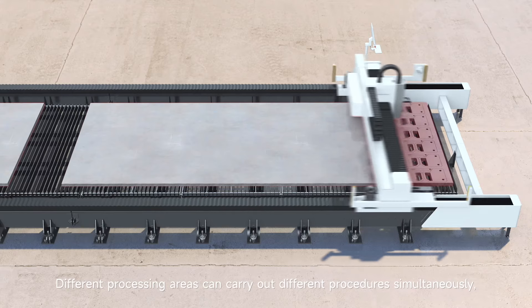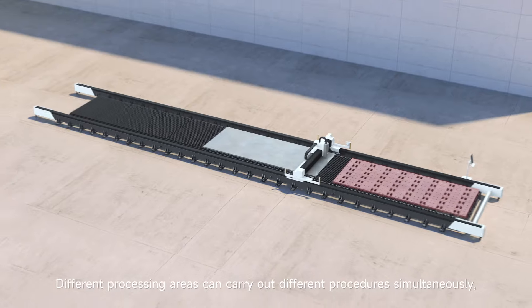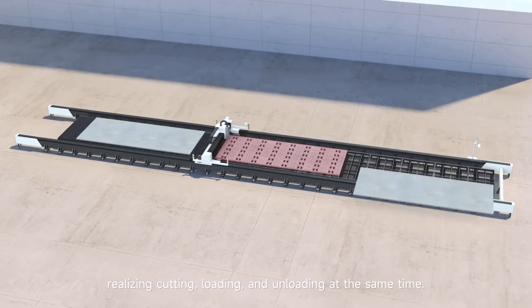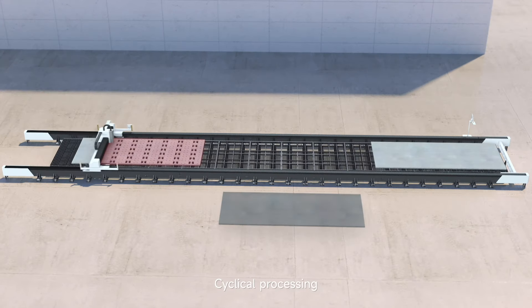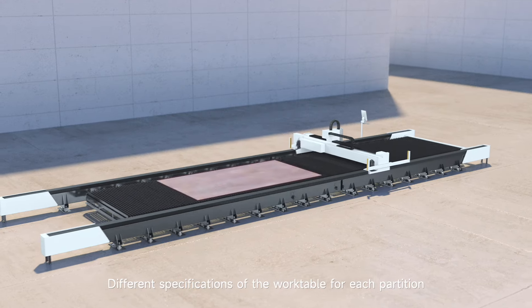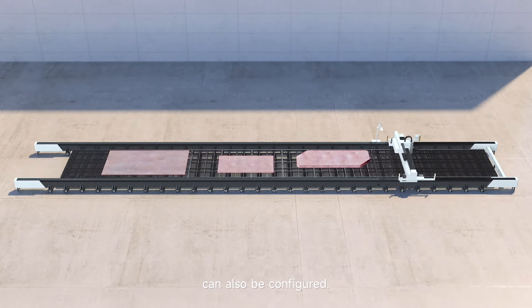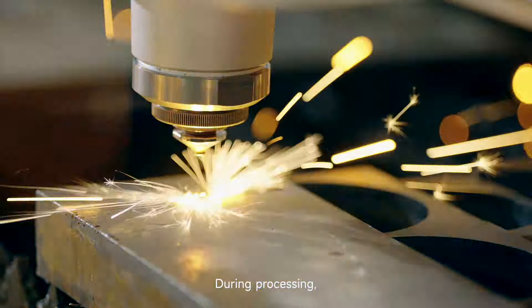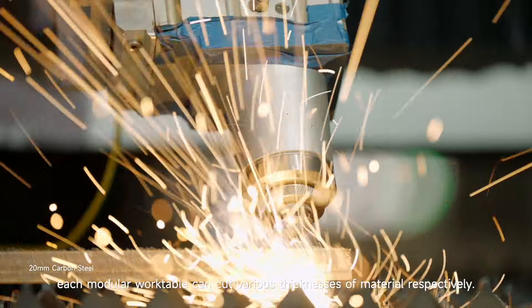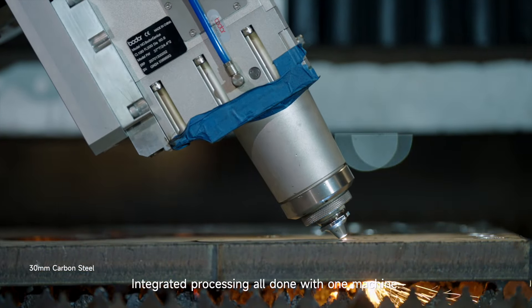Different processing areas can carry out different procedures simultaneously, realizing cutting, loading, and unloading at the same time. Cyclical processing saves time and improves efficiency. Different specifications of the work table for each partition can also be configured. During processing, each modular work table can cut various thicknesses of material respectively — integrated processing, all done with one machine.